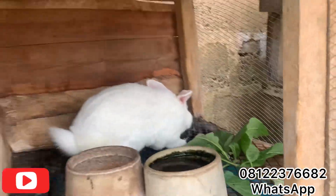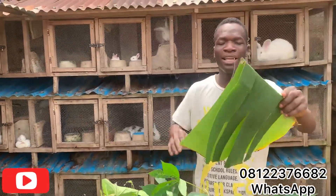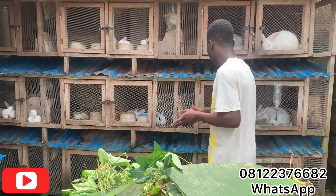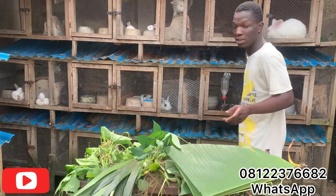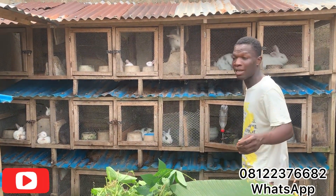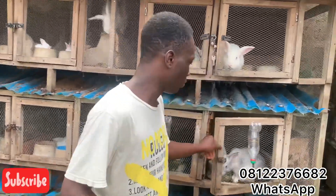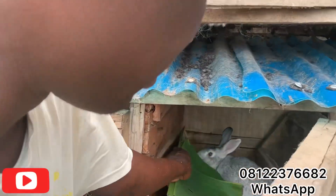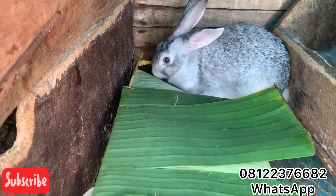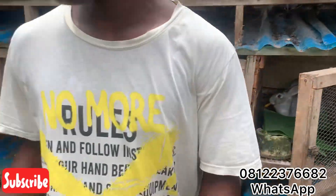This one here is plantain leaf — or banana leaf. Either one is the same thing. Rabbits eat plantain leaf or banana leaf and they love it a lot, so you can feed it to your rabbit. As you can see, this rabbit is eating it immediately.